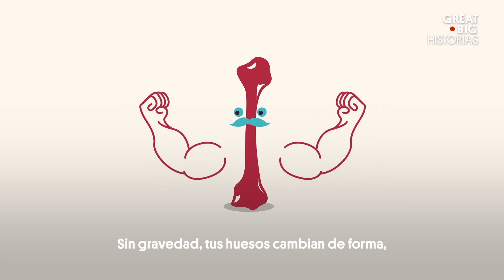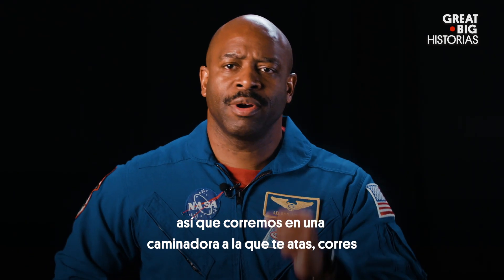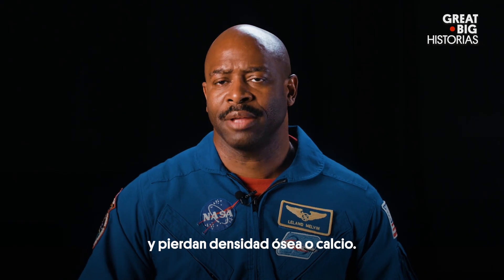Without gravity your bones change shape and they lose calcium and they become more brittle. So we run on a treadmill that you strap yourself down to, and you run on the treadmill to actually give loads into your bones to keep them from atrophying and losing bone density or calcium.